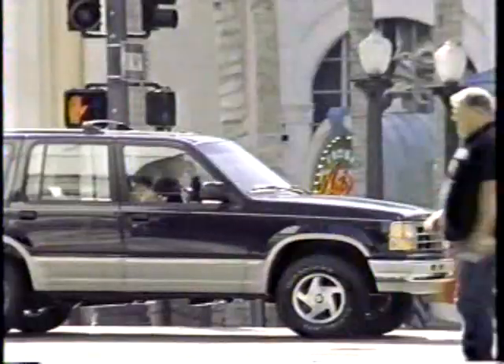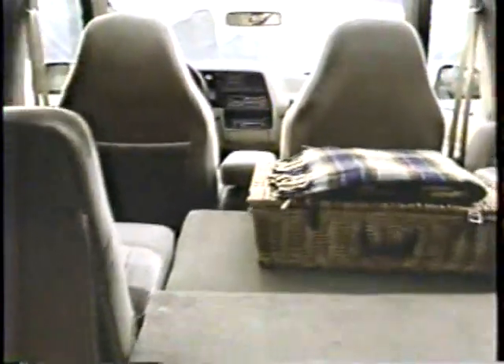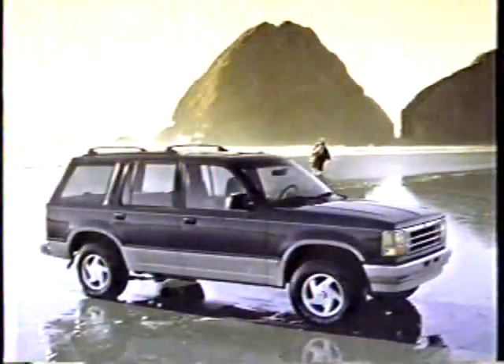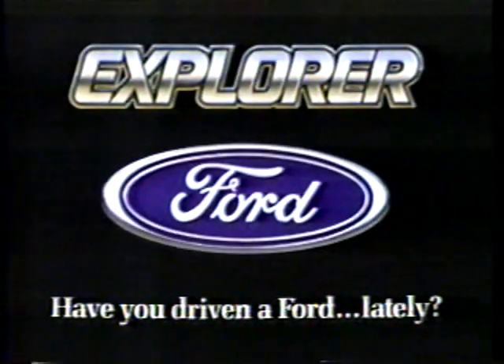Welcome to the 90s, and welcome to a way to explore new horizons. Introducing the new four-door Explorer from Ford. Explore more total room for people and cargo than any competitor. Explore its exclusive push-button four-wheel drive. Explore its aerodynamic design. Discover the new four-door Explorer from Ford. Have you driven a Ford lately?